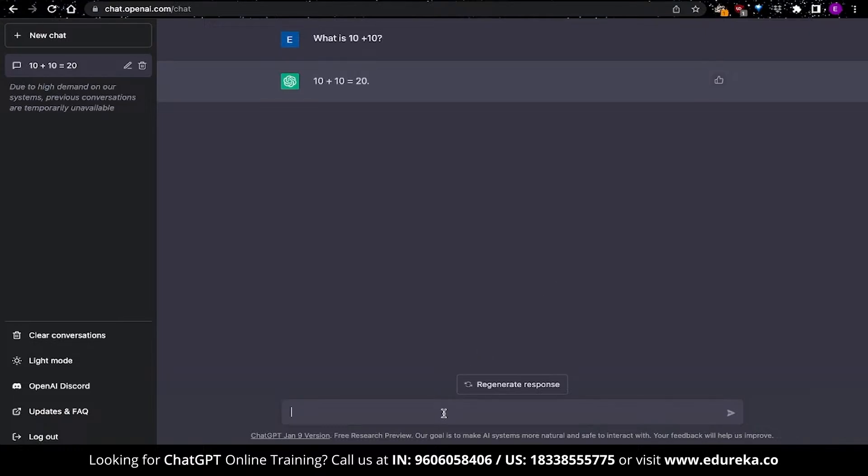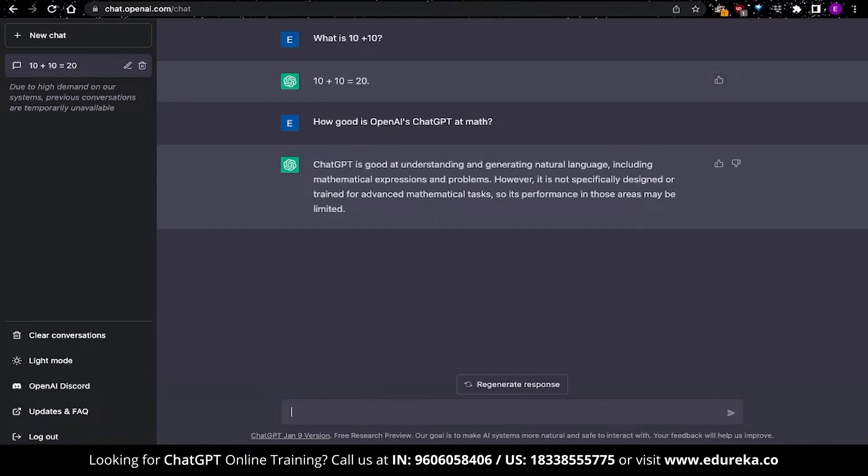I'm going to ask how good OpenAI's ChatGPT is at math. ChatGPT responds that it is not specifically designed or trained for advanced mathematical tasks, so its performance in those areas might be limited. This is because ChatGPT does not actually understand math — it replicates answers, like a three-year-old trying to tell you something without understanding the problem. This answer is still part of the same conversation, and the answers generated are based on the context of that conversation.